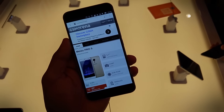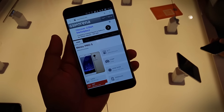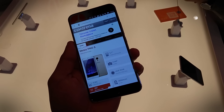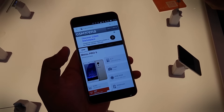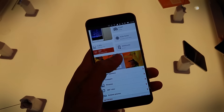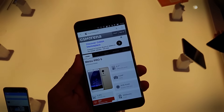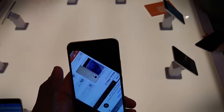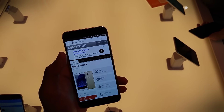In terms of specs, the device has a 5.7-inch screen, a 21 megapixel camera on the back, and is powered by an Exynos chip with 4 gigs of RAM. It also has a 3050 milliamp-hour battery, and the charging port is a USB Type-C port. So yeah, that's the Meizu Pro 5.